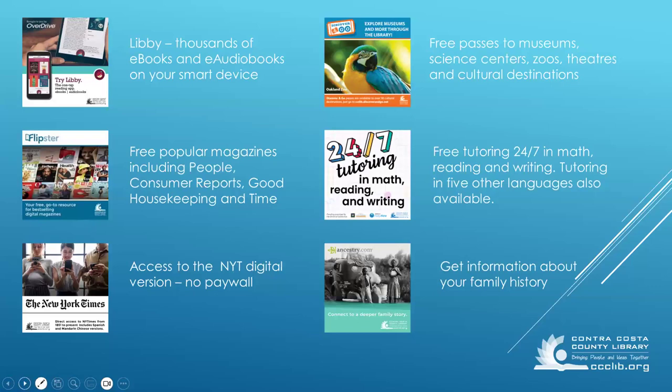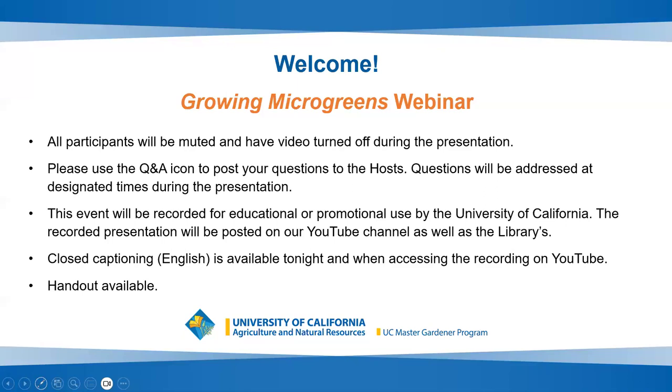And now we'll move on to microgreens. I'll pass it to the Master Gardener coordinator, Terry. Thanks, Serenity. Great to be reminded about all the services provided by the library. I'm someone who reads books, but I had no idea that the library had so much to offer. Thank you.